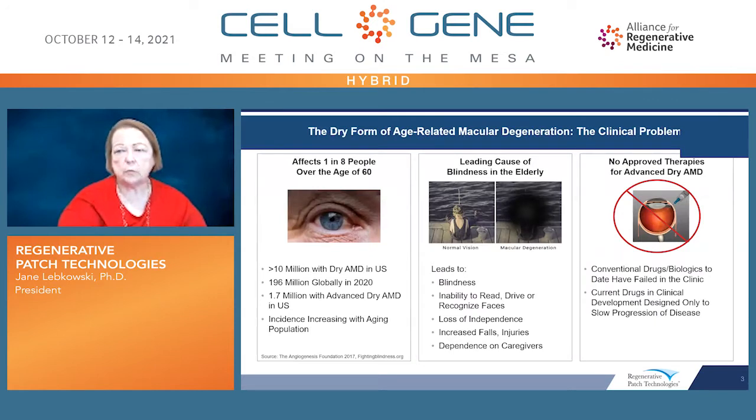What's the clinical problem we're trying to address? It's the advanced form of dry AMD. Over 10 million patients in the U.S. have dry AMD, and over 1.7 million have the advanced form, which leads to blindness, inability to read, drive, recognize faces, and extensive dependence on caregivers. There are no approved therapies for advanced dry AMD. Conventional drugs have failed in the clinic, and current drugs in advanced development are intended to slow progression, not to improve vision in patients who already have the disease.